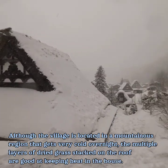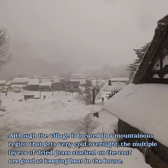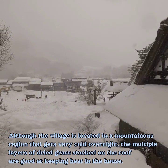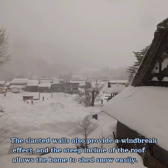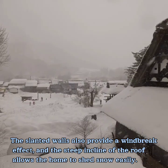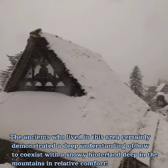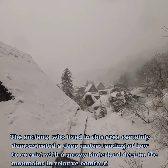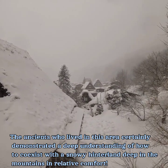Although the village is located in a mountainous region that gets very cold overnight, the multiple layers of dried grass stacked on the roof are good at keeping heat in the house. The slanted walls also provide a windbreak effect, and the steep incline of the roof allows the home to shed snow easily.